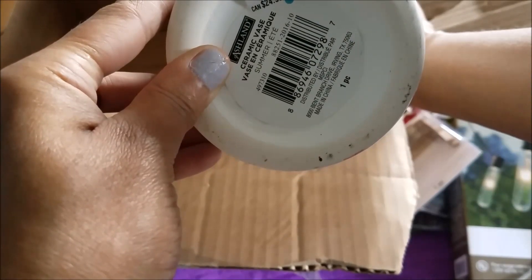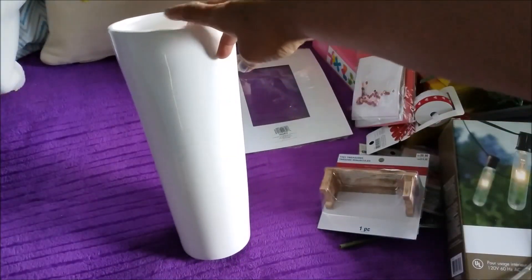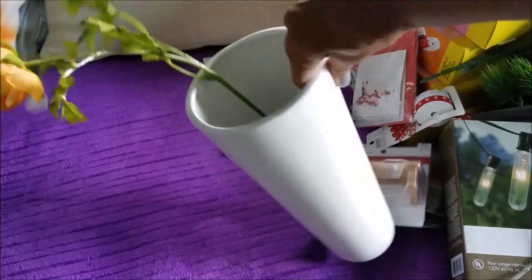Oh yeah I like that. What is this heavy thing? Oh, this is cool — look at the vase I got! This vase was $20, but look at it, it is huge! They gave me the vase to put all the flowers in — how nice is that! I'm satisfied.